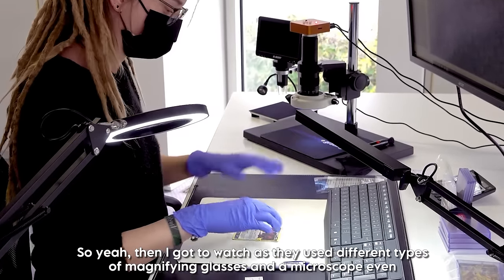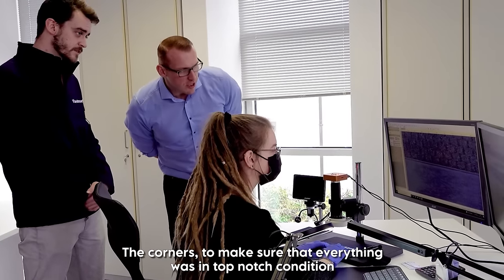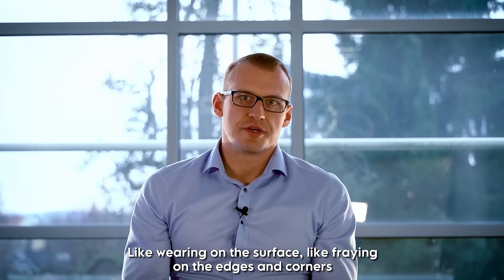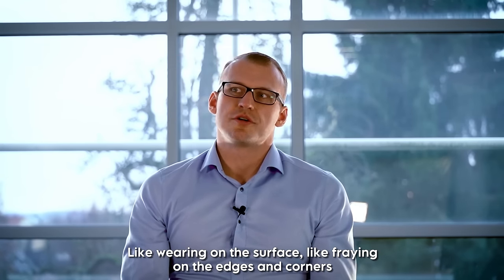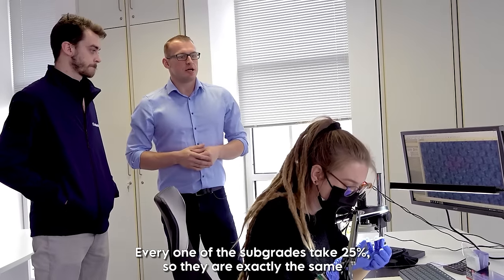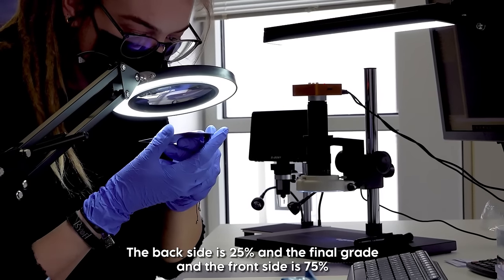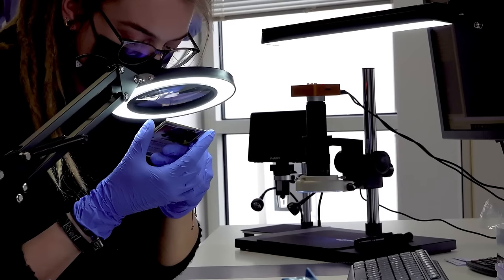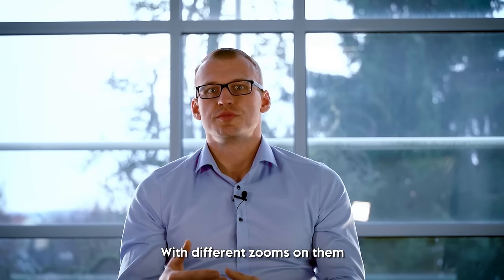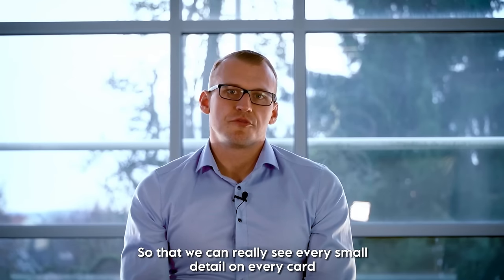I got to watch as they used different types of magnifying glasses and even a microscope to really check the surface quality and corners, making sure everything was in top-notch condition. "What we're looking for in the card is every kind of imperfection — like yellowing on the surface, fraying on the edges and corners, or whitening on the edges and corners. Every sub-grade takes 25%, so they are weighted exactly the same. The back side is 25% of the final grade and the front side is 75%." The microscopes are projected on a screen so they can see every small detail on every card.